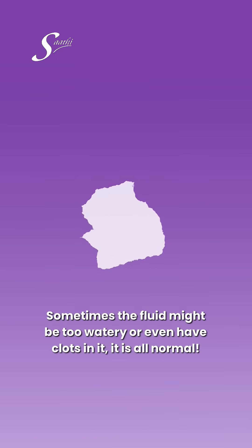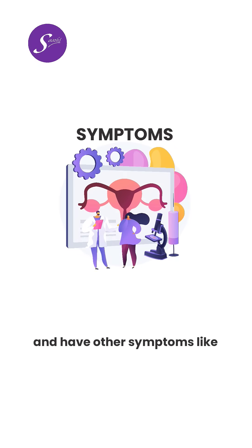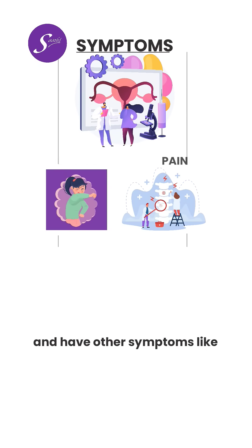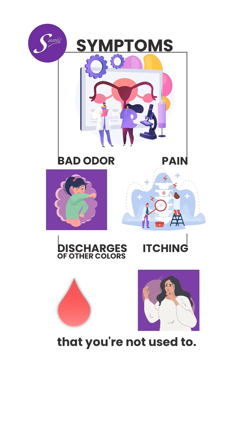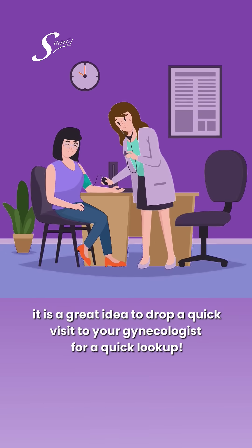Sometimes the fluid might be too watery or even have clots in it, but it is all normal. Though if you see something you haven't seen before and have other symptoms like pain, bad odor, itching, or discharges of other colors that you are not used to, it's a great idea to pay a quick visit to your gynecologist for a check-up.